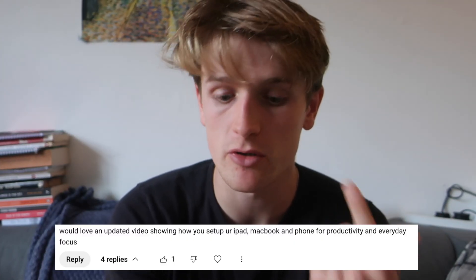In this video I'm going to go over how I use the Apple ecosystem to stay productive as a student, coming from a comment requesting an updated video showing my setup with my iPad, my MacBook and my iPhone to stay productive every day.